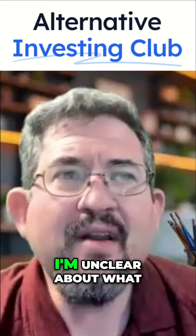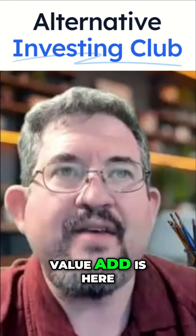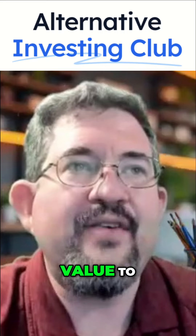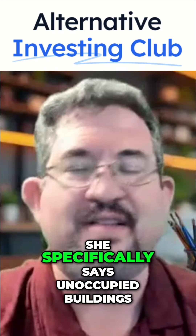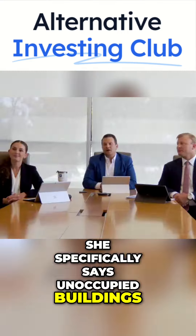Vindia is asking: I'm unclear about what value add is here. How is Finial adding value to industrial buildings? She specifically says unoccupied buildings. Yeah, great question.